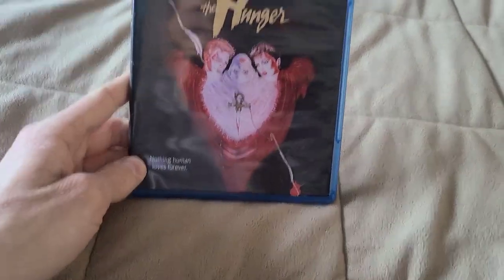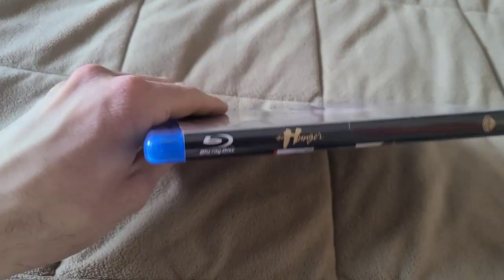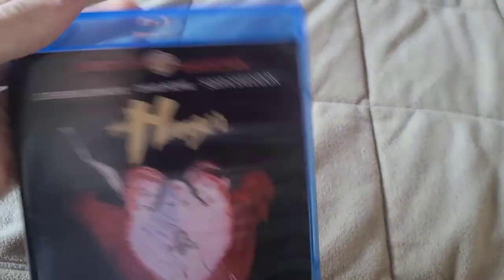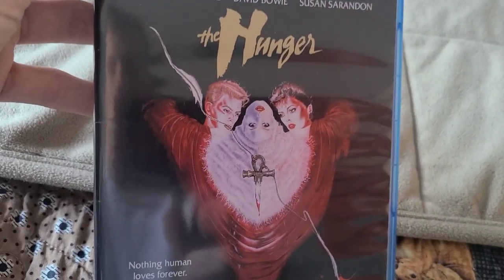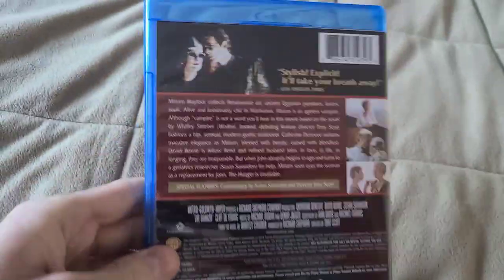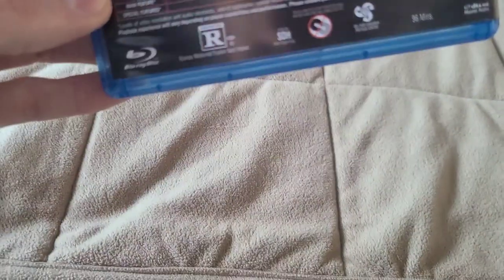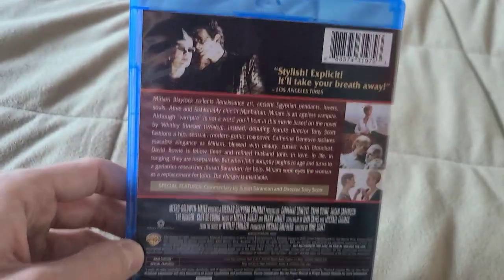This one I actually did watch last night and it was actually a great movie — I really enjoyed it. It was a great vampire movie. This is my first Warner Archive Collection Blu-ray that I have, although it's an MGM movie. It's a 1983 movie, by the way.